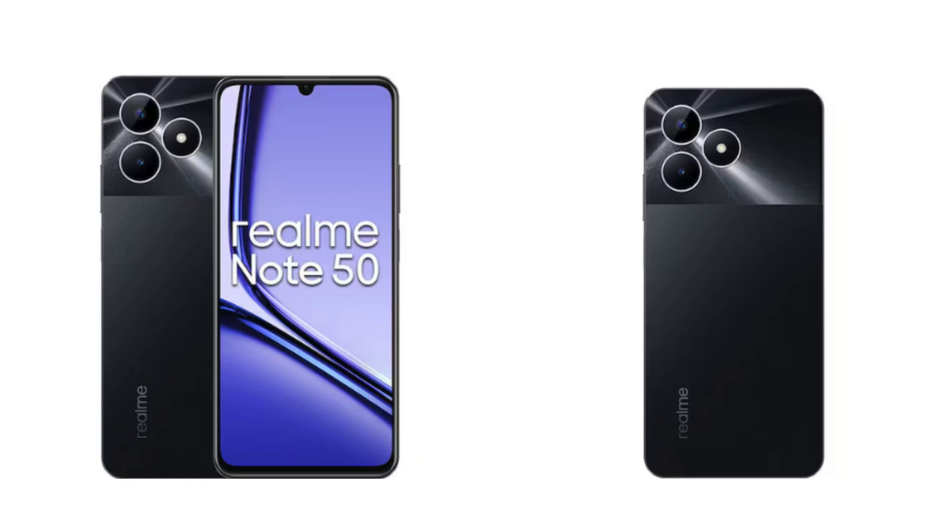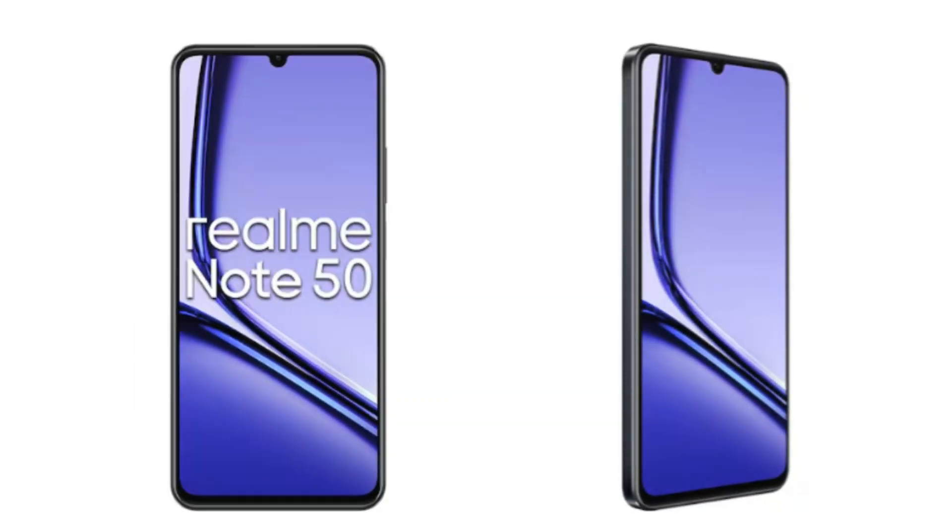Picture Perfect, Immersive Display. Get ready to be amazed by the Realm Note 50's stunning 6.74-inch display. It's massive — perfect for streaming your favorite shows, movies, or gaming sessions. But it's not just about size; this display is seriously vibrant.